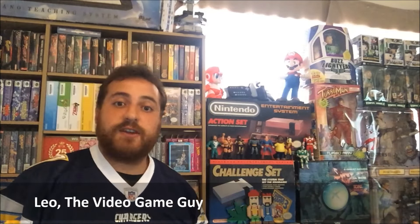What's up guys? Leo the video game guy here, and I'm here for a pickups video for ya. I got some good stuff — I got some video games.